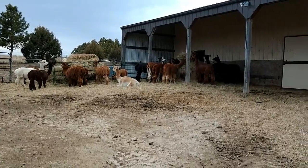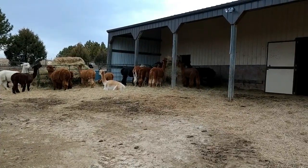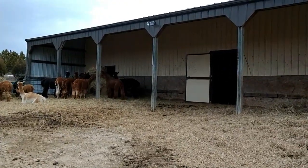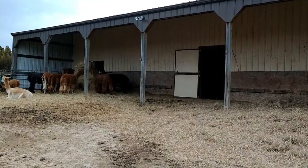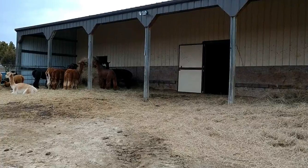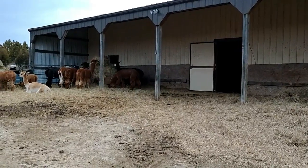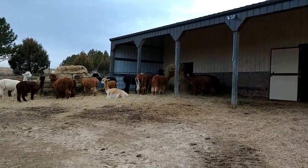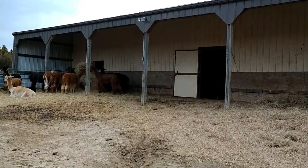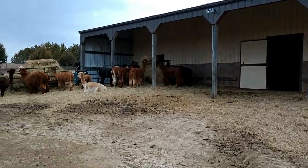They prefer to be outside — they'll sleep out here no matter what. They'll only go inside if there's food like alfalfa or treats in there, or in extreme weather: super hot days when I have a fan in there, blizzards, or thunderstorms. Alpacas do not like water on their head; they don't like rain or mist at all, so they'll go under the lean-to at least. I use the lean-to to feed their primary food, which is hay.